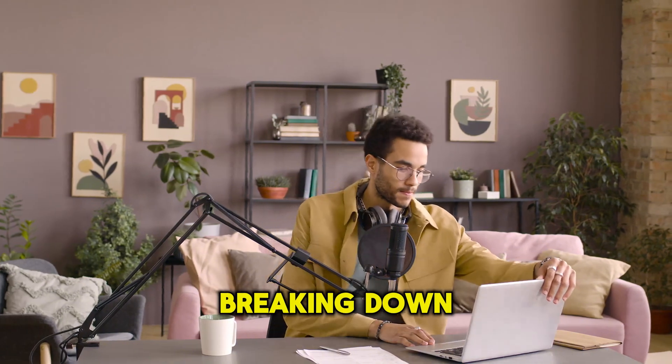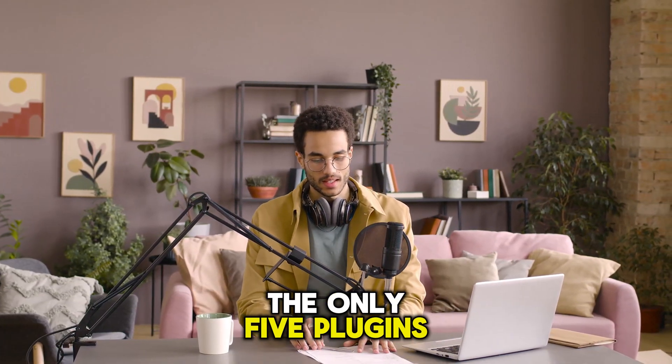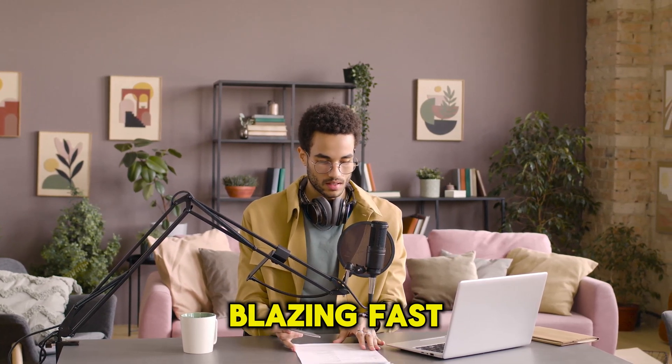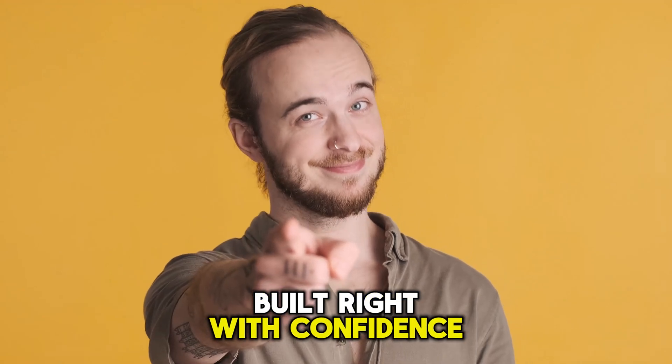In this video, I'm breaking down the absolute essentials — the only five plugins you need to cover everything from security and SEO to making your site blazing fast. Let's get your website built right, with confidence.